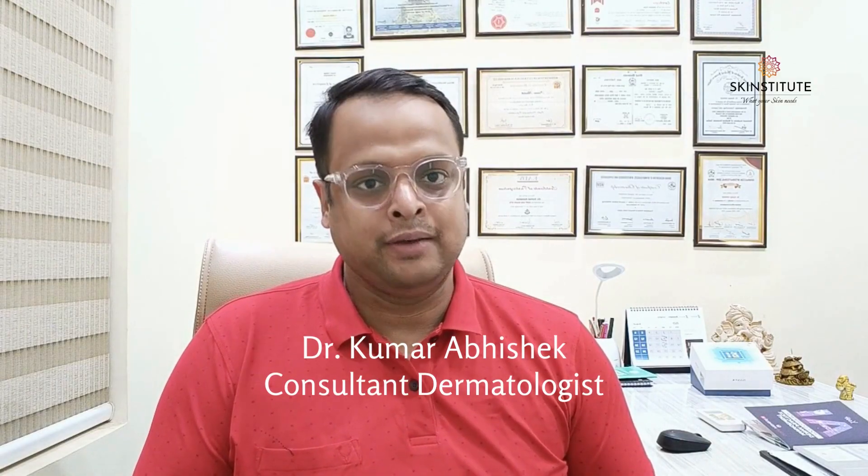Hello everyone, welcome back to our channel. I am Dr. Kamal Abhishek, a Consultant Dermatologist from Skin Institute. Today, I am excited to discuss an effective treatment for acne scars, which is the combination of fractional CO2 laser and platelet-rich plasma. We will explore how this treatment works, its numerous benefits, the pre and post procedure care, and the fantastic results it can give. So let's dive in.